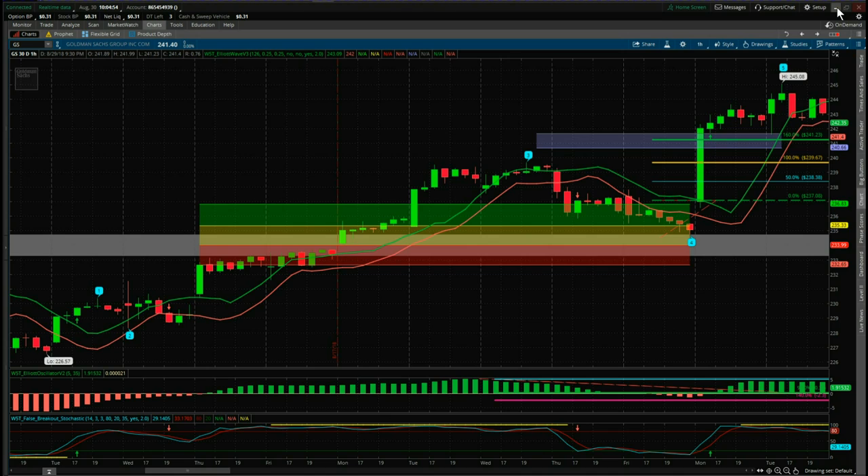Welcome to Trade the Fifth. This is Paul, and I want to give you a sneak peek of the new and first-ever Elliott Wave indicator suite for trading stocks, Forex, and futures. This powerful indicator is available for the thinkorswim, TradeStation, NinjaTrader, and MultiCharts platforms.